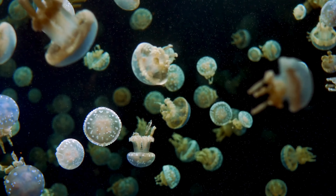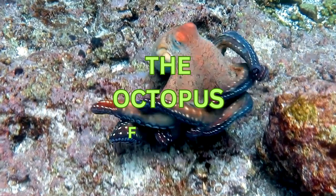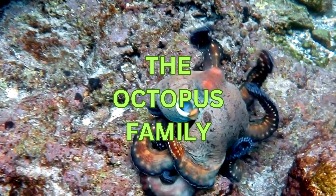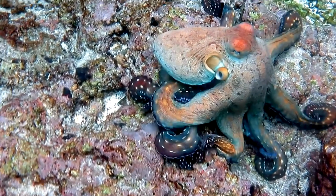Hey awesome explorers, welcome back to Kids and Crew, your go-to place for all things fun and educational. Today we're taking a deep dive into the enchanting realm of the ocean to uncover the secrets of the incredible octopus family.